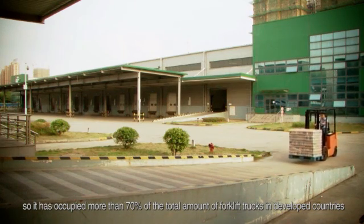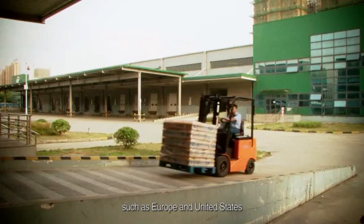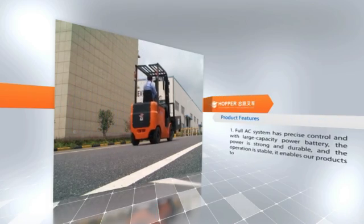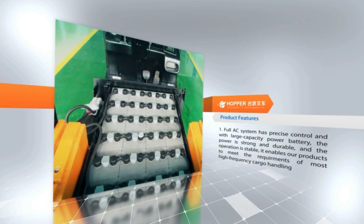These advantages mean battery-operated forklifts occupy more than 70 percent of the total forklift market in developed countries such as Europe and the United States. Product feature one: the full AC system has precise control, and with a large-capacity power battery,